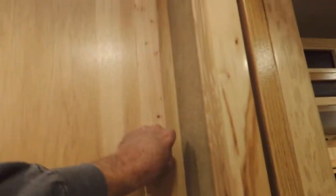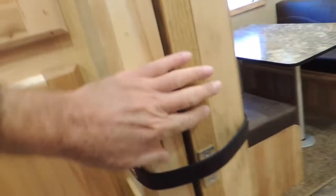First thing you're going to see here — nice hanging closet. Your pocket door.